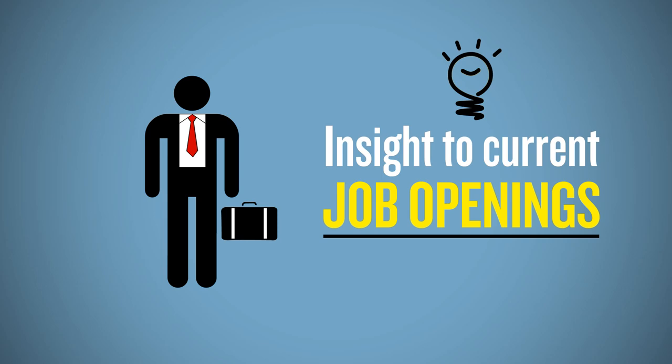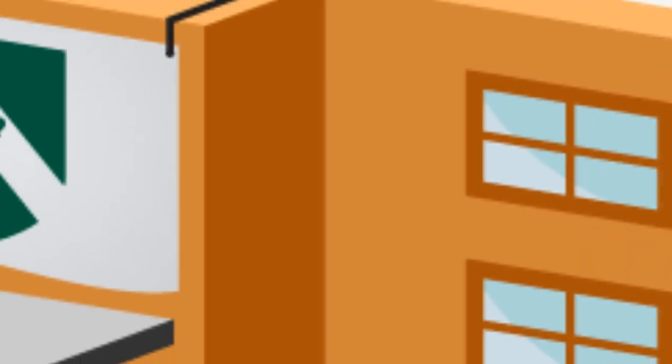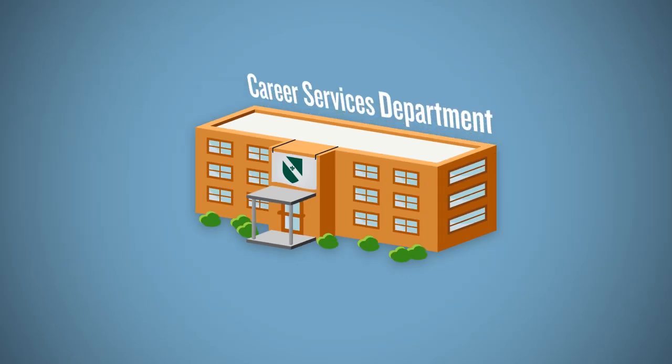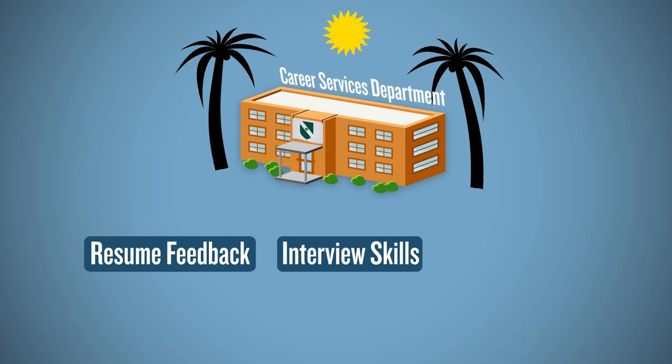In addition to the possibility of landing an interview, this gives the active job seeker feedback about their job hunt and allows them to start making connections for their potential career. An active job seeker also makes consistent use of their college's career service department, where they can gain feedback on their resume, sharpen interview skills, and find new resources to use for their job hunt.